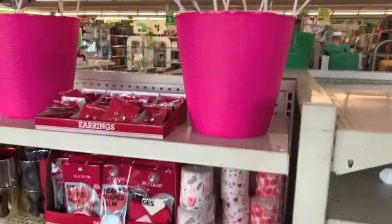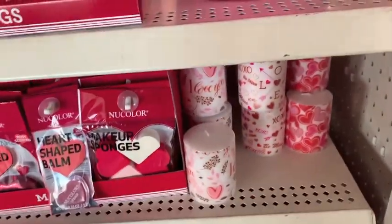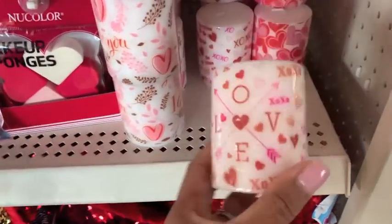Hi everybody, welcome back to my channel. Today we're going to go shopping for Valentine's Day items. We're going to go to Dollar Tree, we're going to go to Hobby Lobby, and then last but not least, we're going to hit up the Target Dollar Spot.